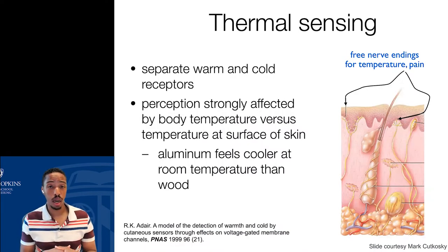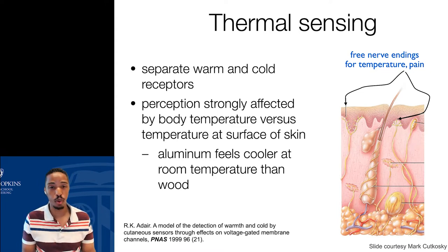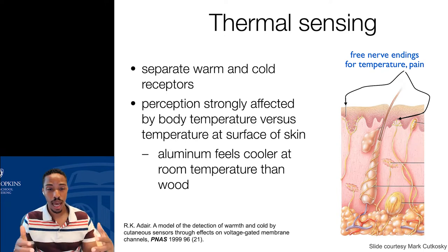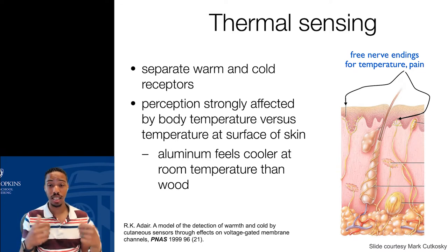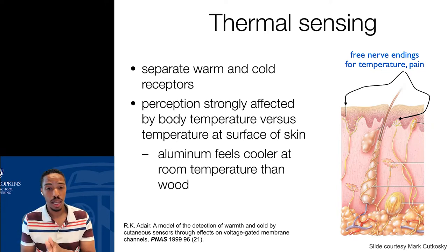We also have thermal receptors that give us information about temperature — separate receptors for warm and cold information. Our perception of warmth and cold comes from a differential between our body temperature and the temperature at the skin surface where we're touching an object. For example, on a very hot day if you've been outside and walk into an air-conditioned building, the air feels very cold — colder than if you'd been inside the whole time — because the differential between body temperature and the cooler surface is very large.